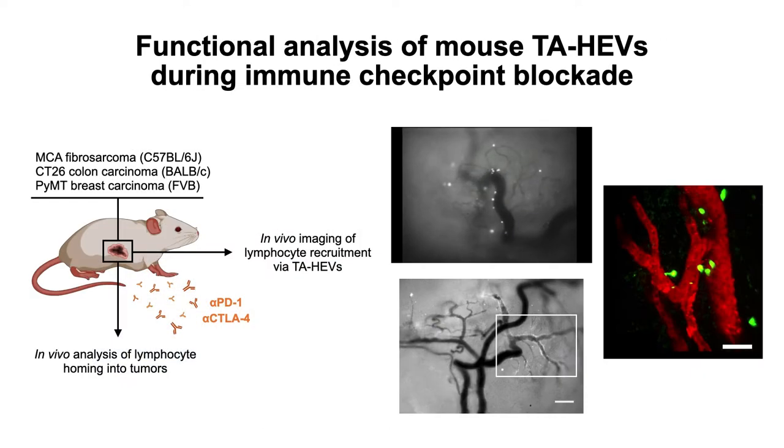However, tumor-seated HEVs are poorly defined at the functional level and their importance for cancer immunotherapy is unknown. Here we used in vivo imaging and functional experiments in mouse models to characterize their function and their role during immune checkpoint blockade.